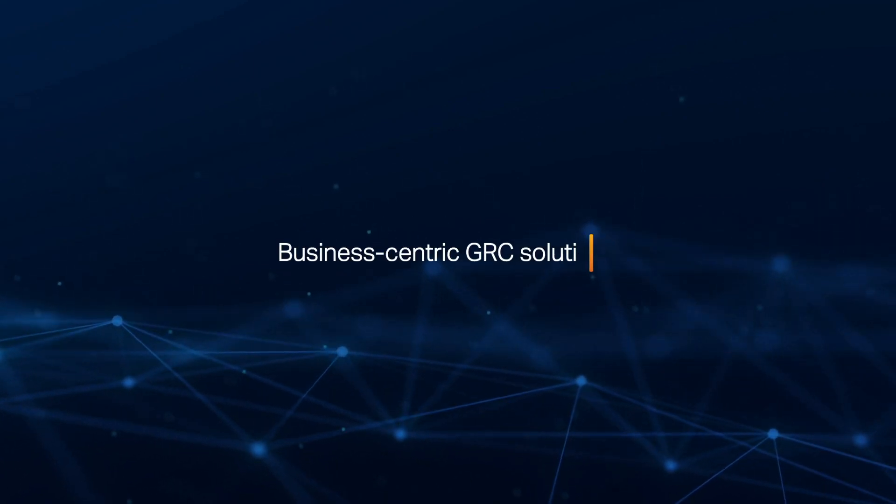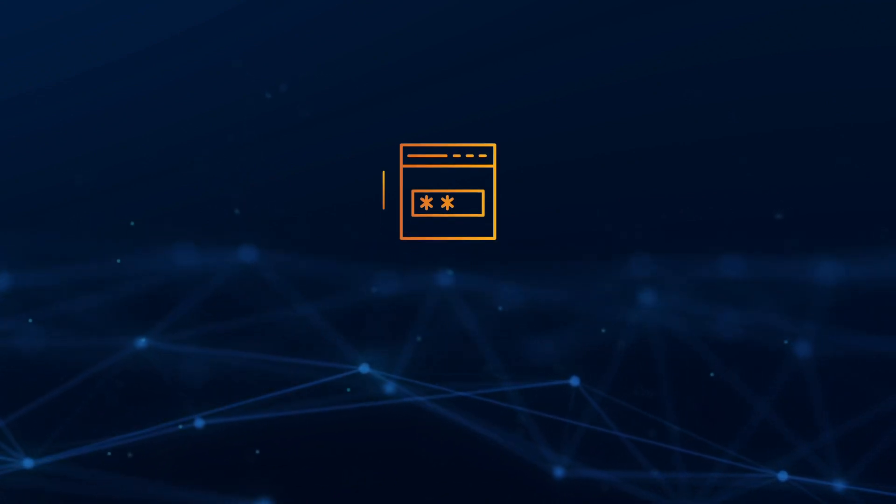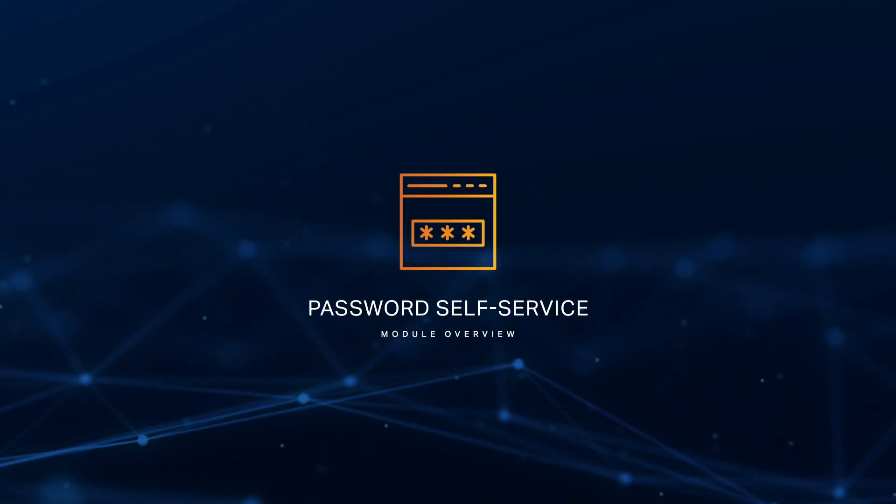Welcome to Ceterian, the leading provider of business-centric GRC solutions. In this video, we will showcase Ceterian's SAP password self-service functionality.